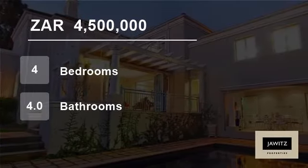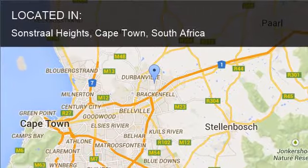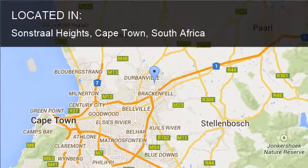Welcome to this four-bedroom house for sale in Sonstall Heights, Cape Town, South Africa for R4,500,000.